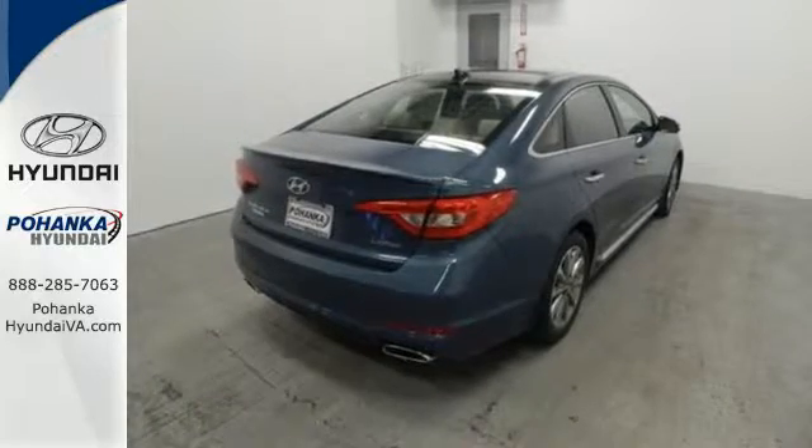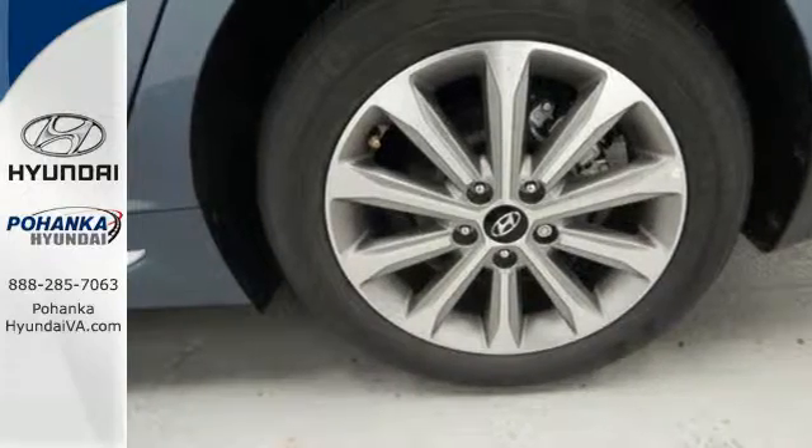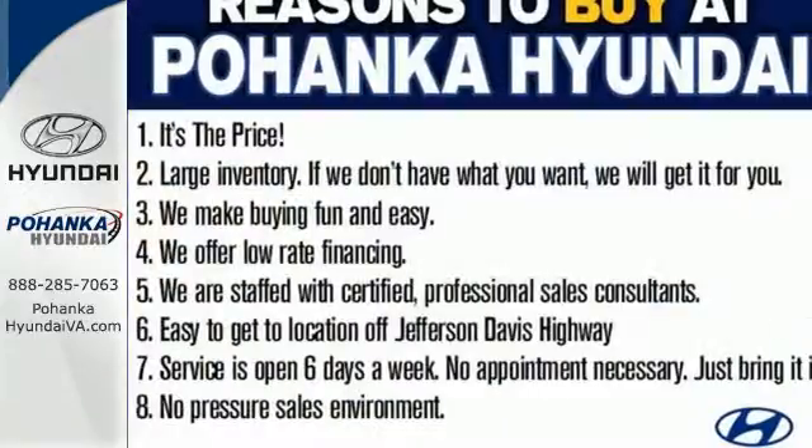Long drives are more engaging with Shiftronic and Drive Mode Select with Eco, Normal, and Sport modes at the ready. A simple touch of the button and your Sonata's performance matches your driving style.